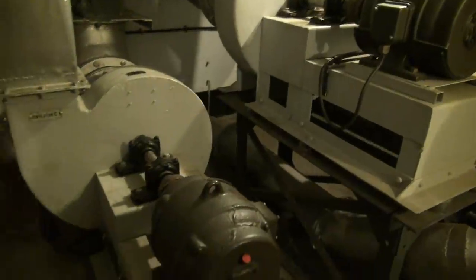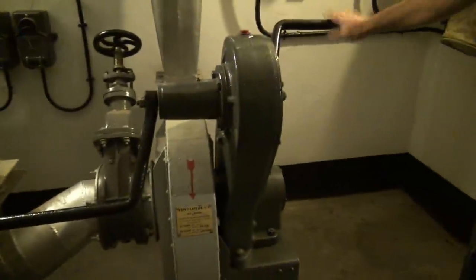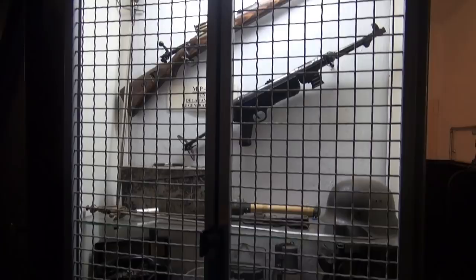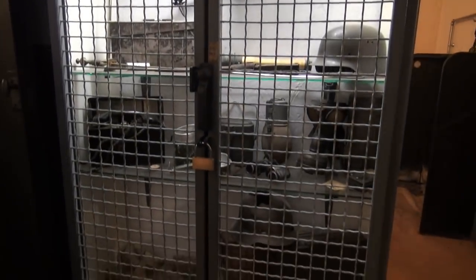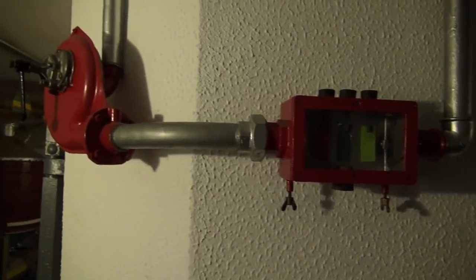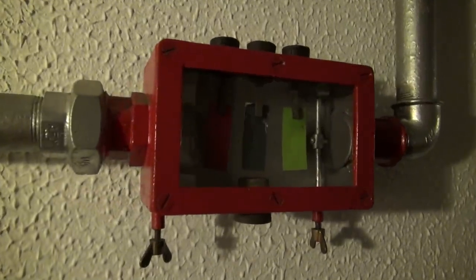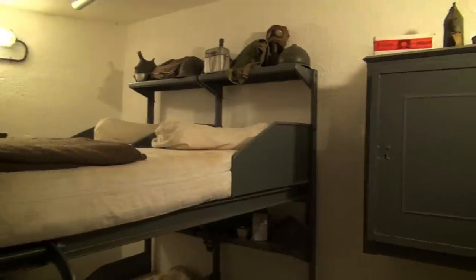Electricity comes normally from the outside and there are underground generators. To test the quality of the air, there are different kinds of material - papers that change color to indicate gas. They use observers after bombing. Bird in a cage.